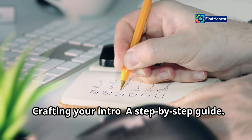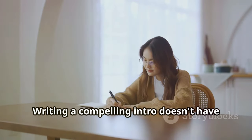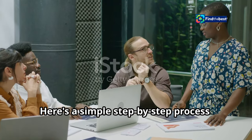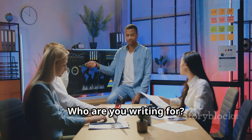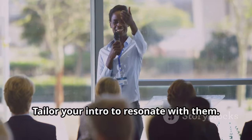Crafting your intro: a step-by-step guide. Writing a compelling intro doesn't have to be daunting. Here's a simple step-by-step process. First, know your audience. Who are you writing for? What are their interests? Tailor your intro to resonate with them.